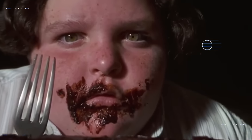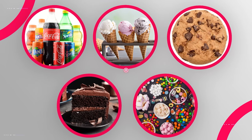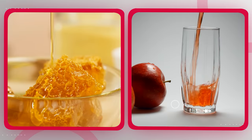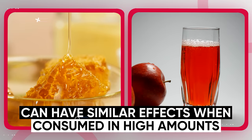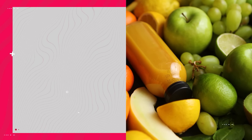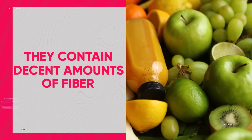You might think that these effects of high sugar intake only apply to processed sugars like those found in sugary beverages, ice cream, cookies, cakes, and candy. But that's simply not true. Even natural sugars like those found in honey and fruit juices can have similar effects when consumed in high amounts. However, the benefit of unprocessed foods like fruit is that they contain decent amounts of fiber, which reduces how fast the sugars get absorbed in your body.